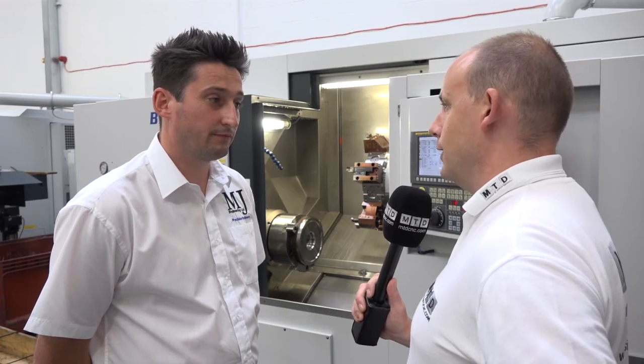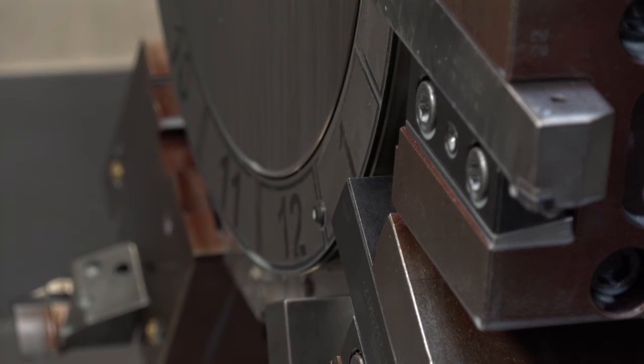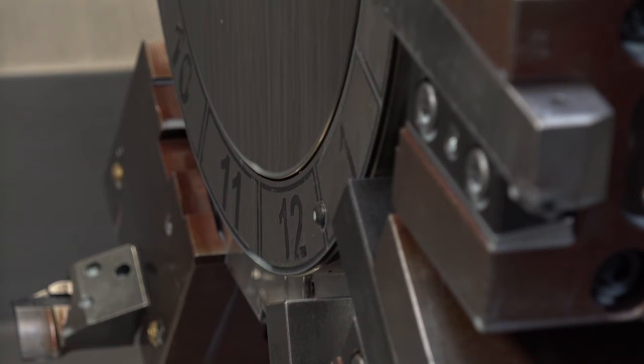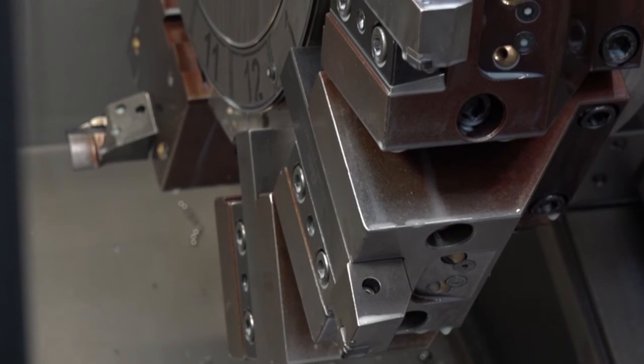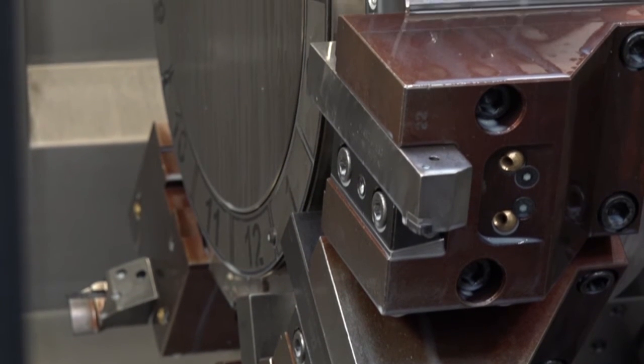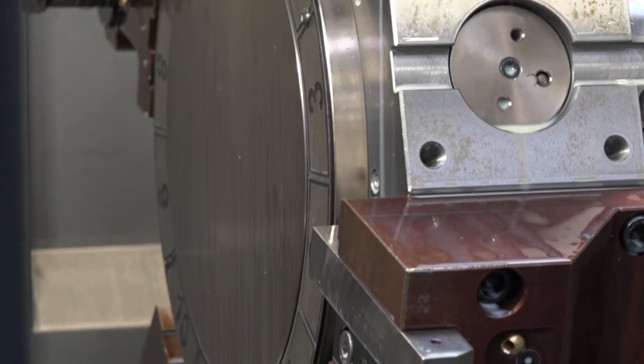Because the turret's pretty chunky as well. You didn't go for the 16 station — I think you went for the 12. Yeah, the standard spec on this machine is a larger chuck than what's on this machine and a 16 turret station. We downsized to a 12-inch chuck — it's more than good enough for what we machine — and we went for the 12 turret station so we didn't get any tooling interference with the jobs we do regularly, and we know that will cope with what we need. And obviously, not being driven tools, we don't need extra tooling stations.